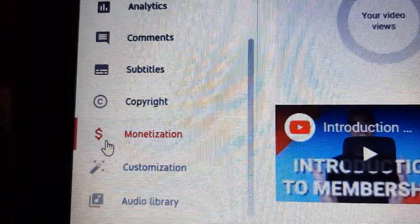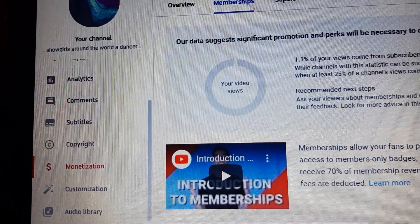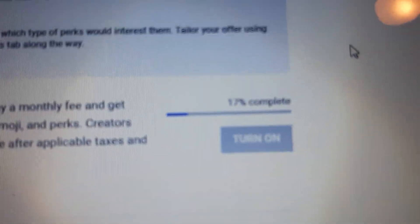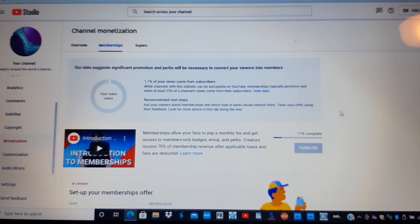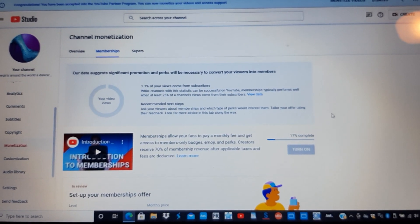It's easier done on your computer than using your phone, but you could do it on your phone. This was 17% complete. So there you go for monetization and doing your charges for your joining members. Talk to you later, love you.